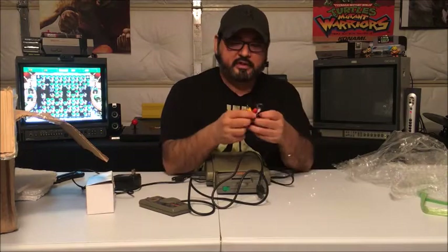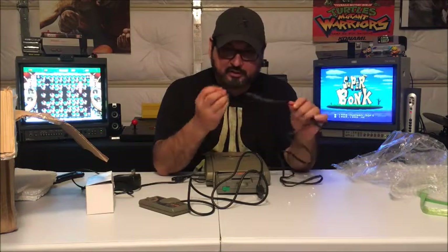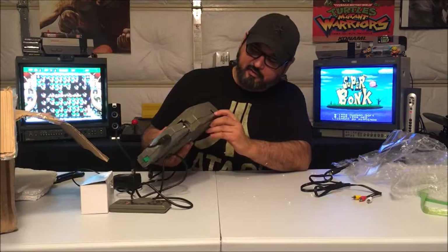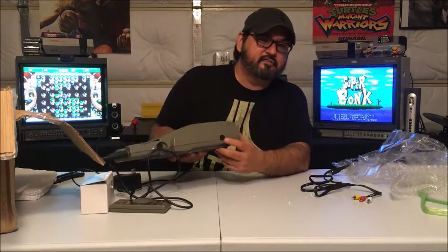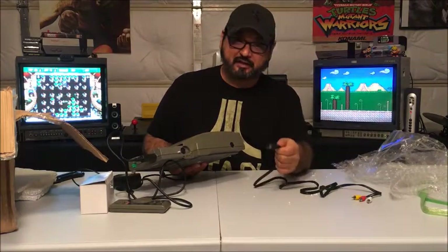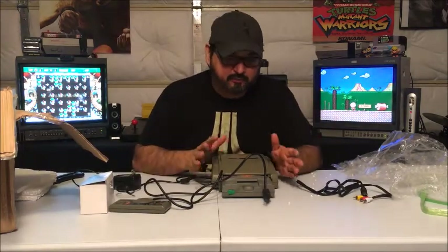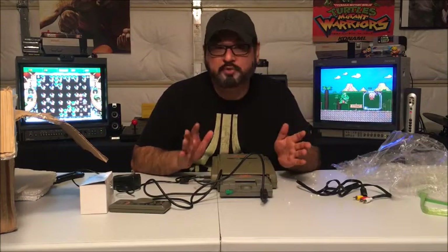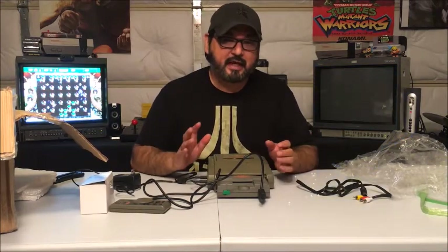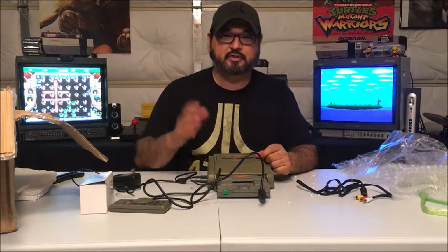It comes with standard composite video, but this thing is going RGB. I bought an RGB kit from a guy on the NeoGeo.com forums. You swap out this AV-out — it's a 5-pin — for an 8-pin, but you retain the 5-pin functionality. It adds 3 more pins which are the RGB. I'll be doing that pretty soon. For now I'm going to go upstairs and grab some Super CD-ROM games and some TurboChip games, both American and Japanese, since it's supposed to be universal, and we'll try it out.